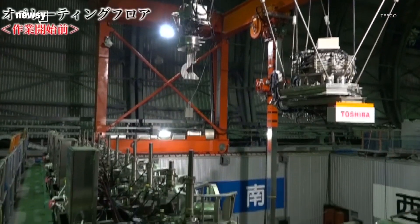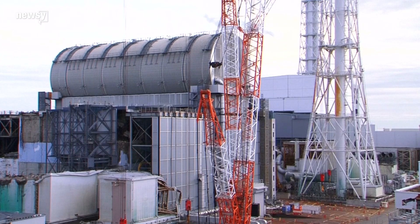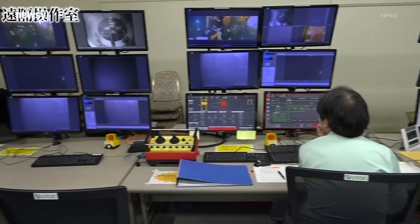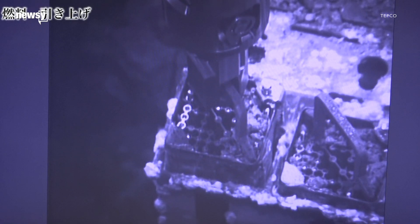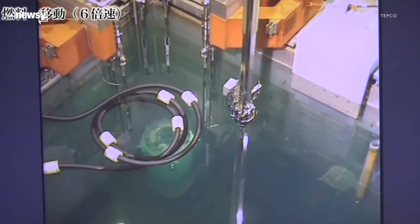Tokyo Electric Power Company, known as TEPCO, says it began removing the fuel rods stored in a cooling pool near Reactor 3 on Monday. Workers in a control room hundreds of yards away are using a remotely operated crane to lift the radioactive fuel rods out of the pool and into a protective cask. The work is done underwater to prevent leaking radioactive material.